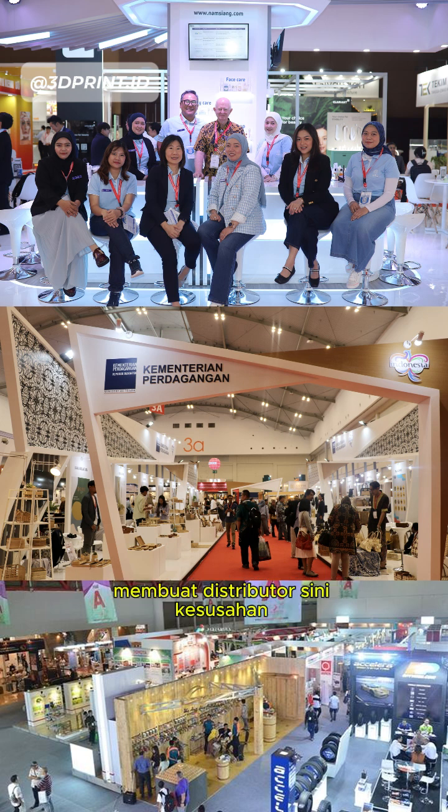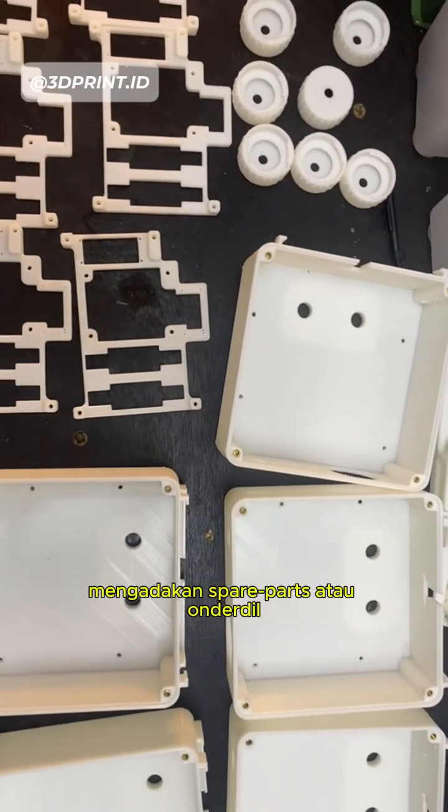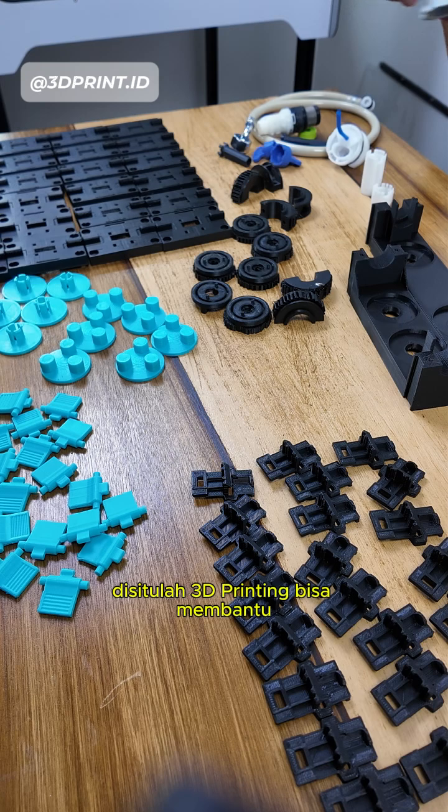This makes it hard for local trading companies to procure spare parts that are usually sold in bundles or only in high quantities — and that is where 3D printing comes in, with stuff like these.